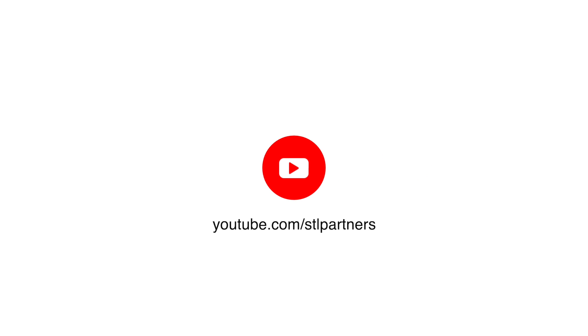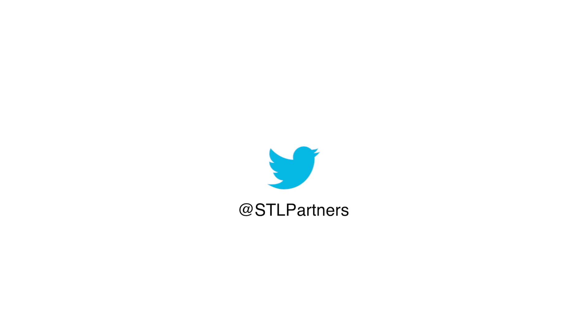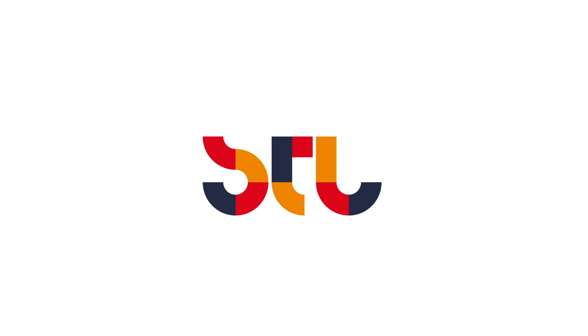There are lots of other examples too, which are explored in more depth in our use case directory. We'll see you next week.